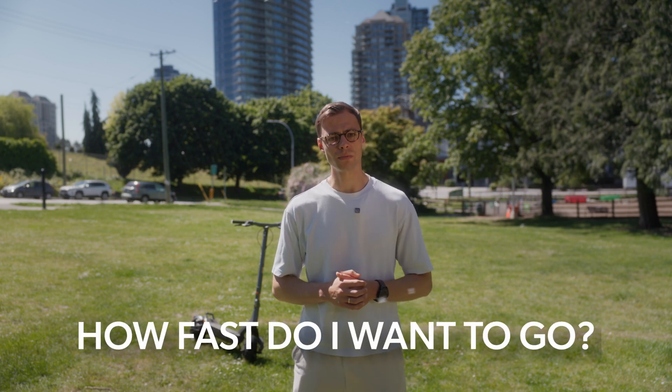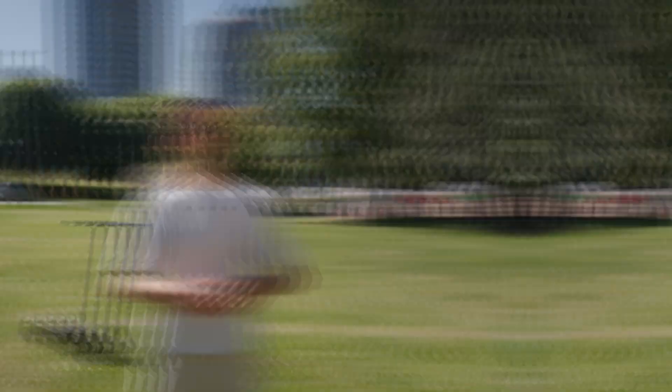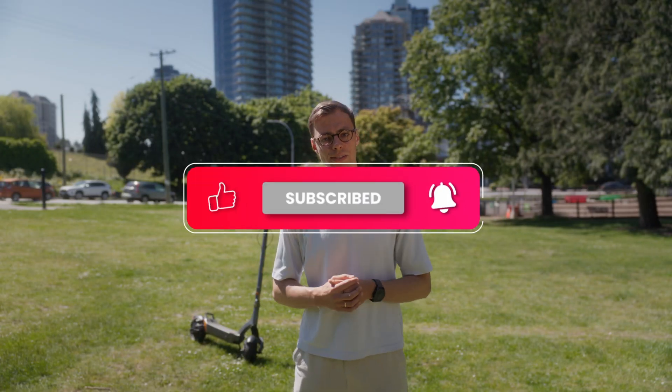So if you want to find a scooter that truly fits your life, start by asking: how far do I ride and how fast do I want to go? If you're still unsure, drop your riding habits in the comments and we'll help you figure it out. And if you like this kind of content, subscribe for more buyer-friendly breakdowns — no fluff, just facts. Thank you for watching.